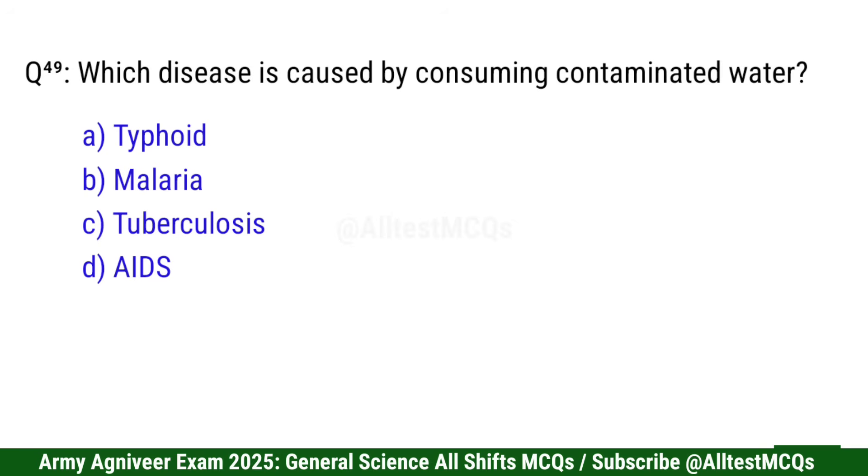Question 50: Which disease is caused by consuming contaminated water? Right option is A: Typhoid.